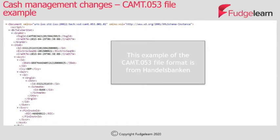This slide shows an example of the CAMT.053 daily bank statement file format and is available on the Handel's Bank website. A link to this is available at the end of this presentation.